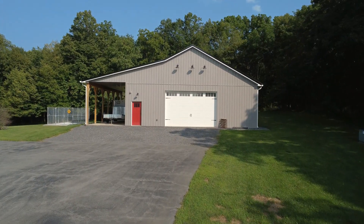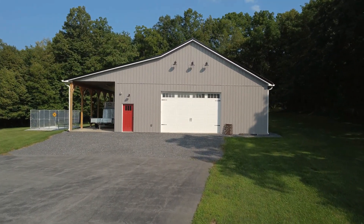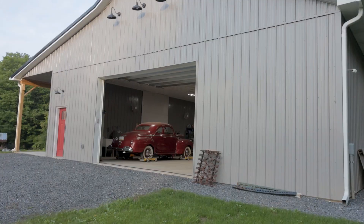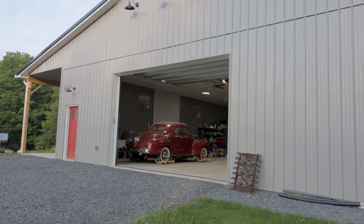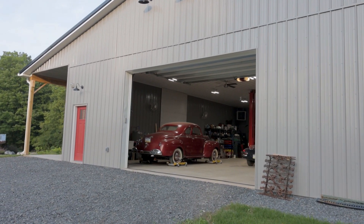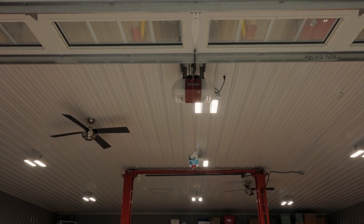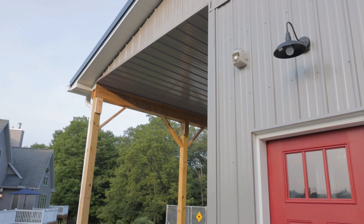The detached 50 by 40 foot steel building is incredibly flexible and ready for your creative touch. With a heated shop serviced by electric, running water, and a car lift for the mechanic in you — or if you don't have plans for this space yet, it's time to start dreaming.